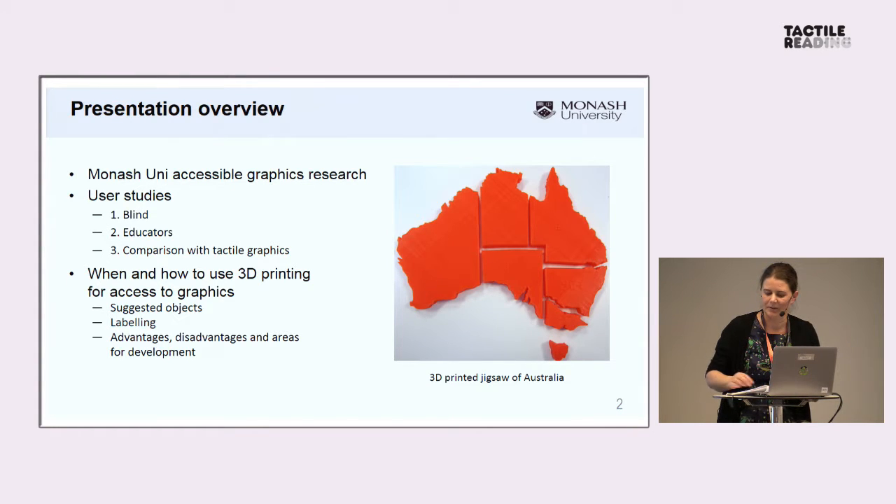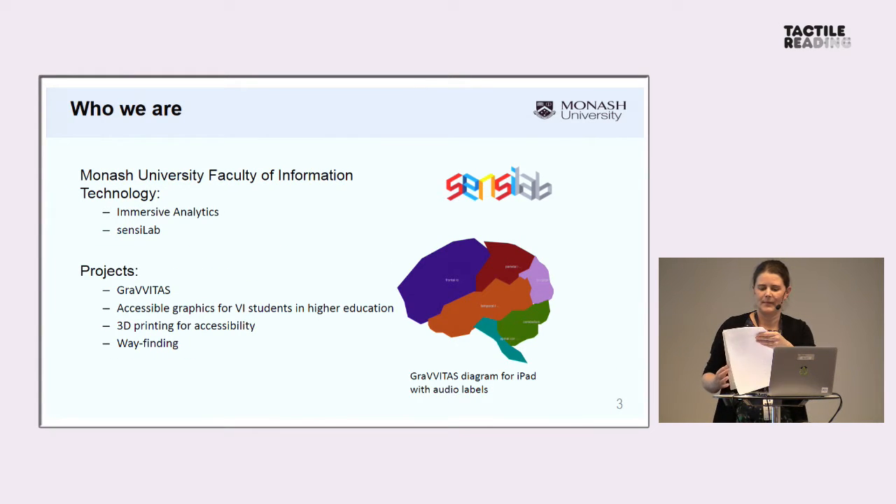It's a very new area, so there are lots of areas for exploration. I'm from Monash University Faculty of Information Technology and our group is immersive analytics — looking at conveying information immersively. Not just tactile, but also things like virtual reality. We also have a SensiLab makerspace with lots of 3D printers, laser cutter, and the idea is to do lots of hands-on research. We have about 50 staff and students and we've been working in the accessible graphics field for about 10 years.